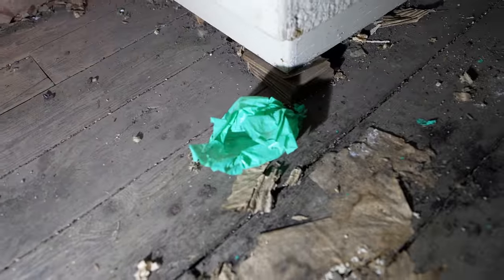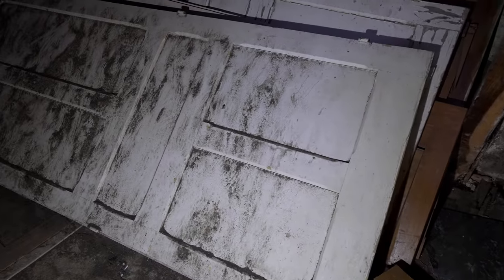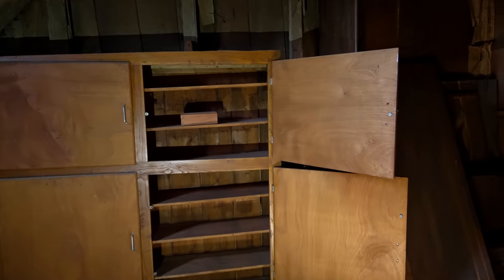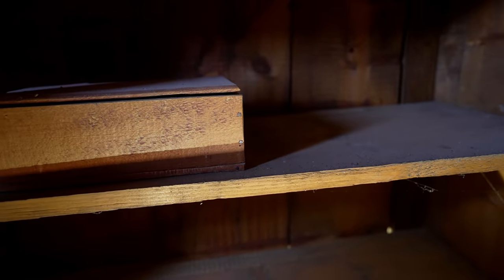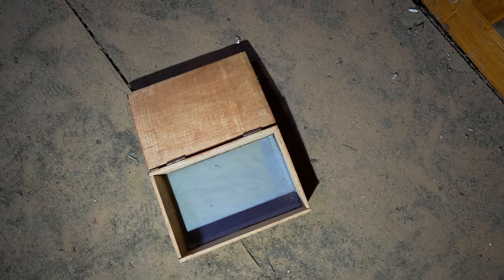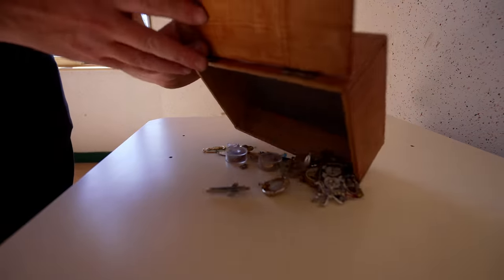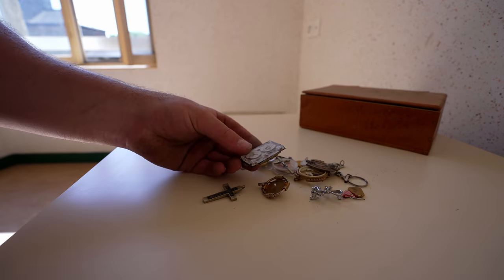The small turquoise bag is where I found the small bits of trinkets and jewelry. I can't see any more though. Let's carry on and see what else we can find. Wow, look at these beautiful old doors. There's a small box here — it looks like an old cigar box. I'll put the stuff we found into the box. I've got a pocket full of it. Look at these old brooches and things.